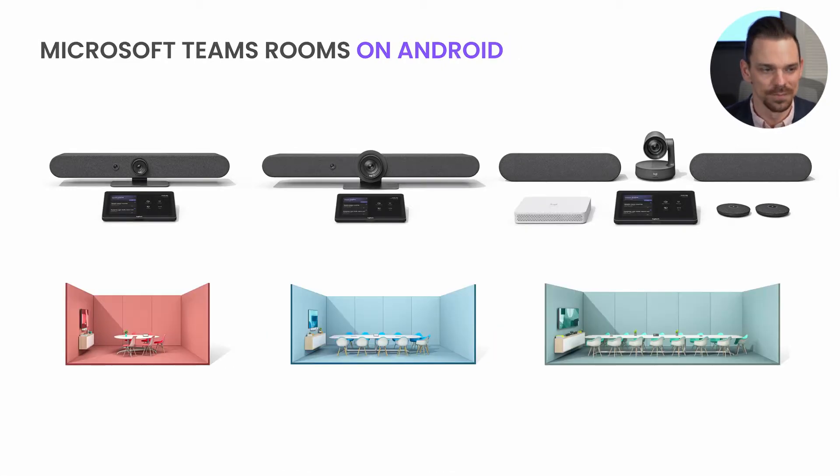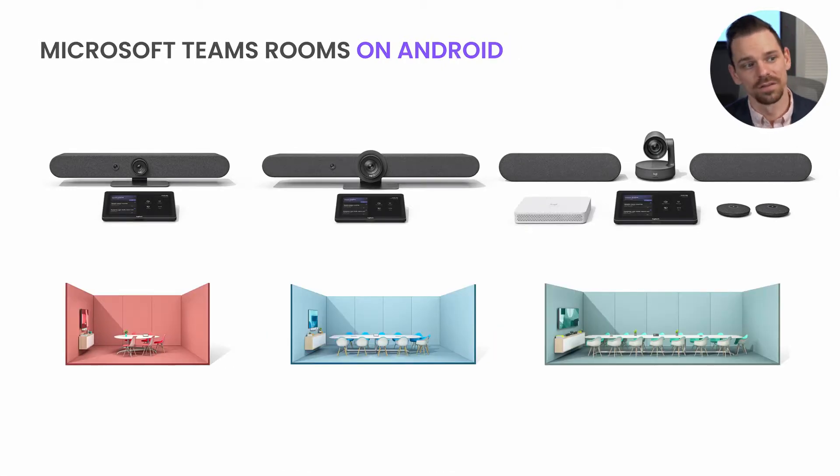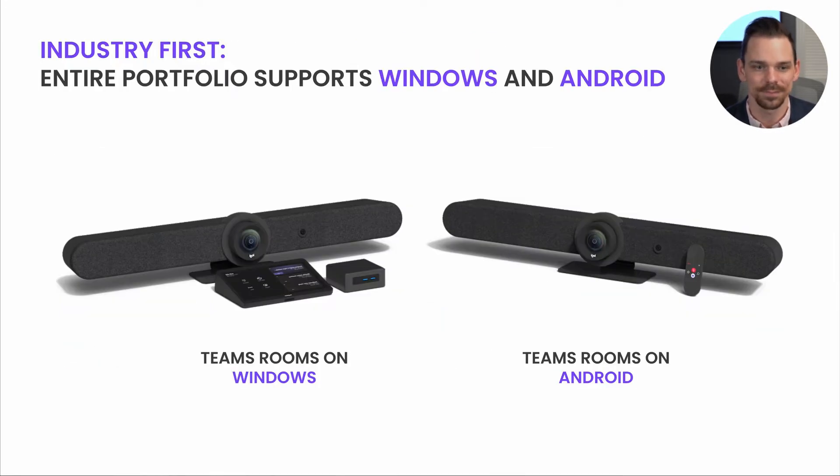We also wanted to take that to the next level. The latest portfolio can also be deployed using Teams Rooms on Android. We're really excited to introduce two new all-in-one video bars: RallyBar Mini for small rooms and RallyBar for mid-size rooms, along with the expandable Rally Plus system. RallyBar Mini and RallyBar come with built-in Teams Room on Android support, and Roommate can extend that Teams Room on Android benefit to your large rooms with Rally Plus. This is really powerful because this is the first device in the industry to support both deploying on Windows and on Android.